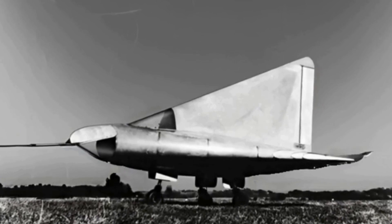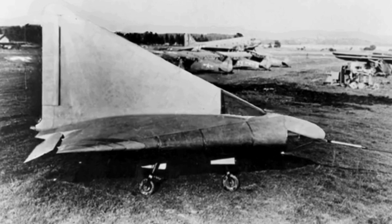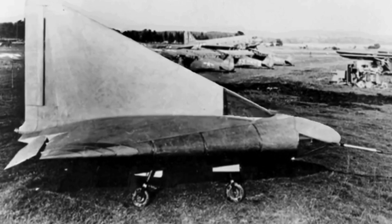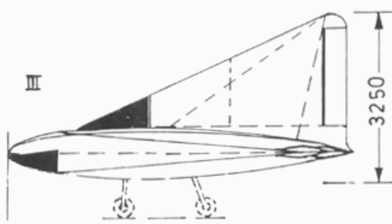Bombing forced a move to Ackerflieg München workshops, resulting in the redesignation of the project as the DM-1. The glider was primarily constructed using steel tubing, plywood, and Bakelite-impregnated plywood.